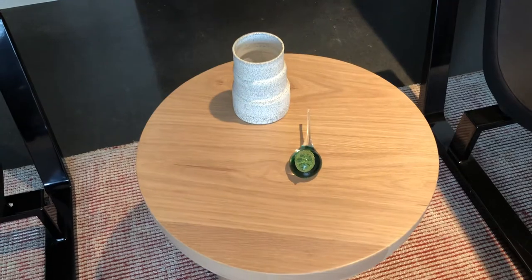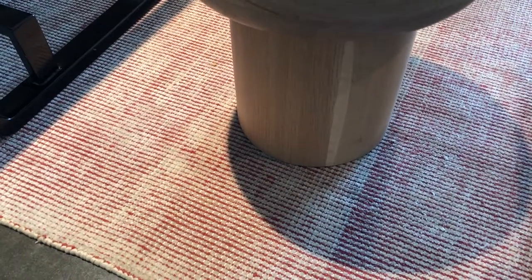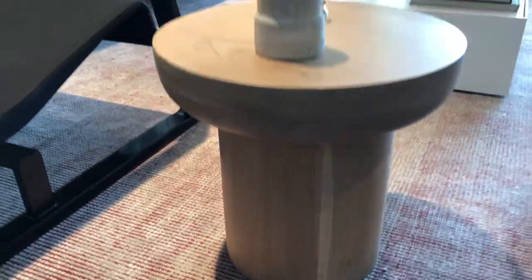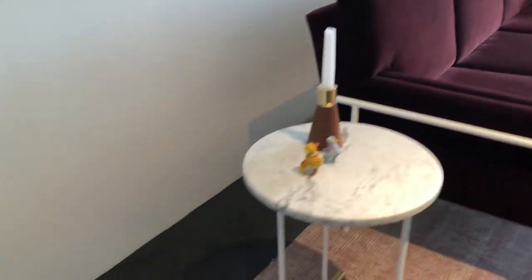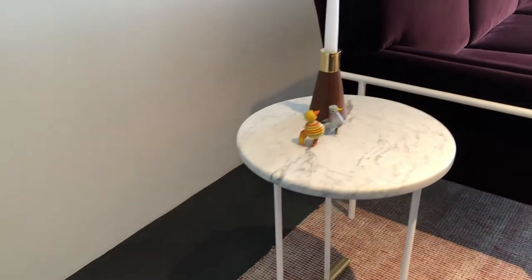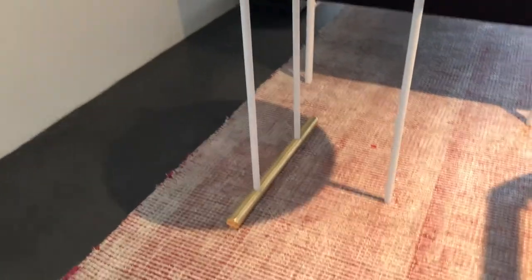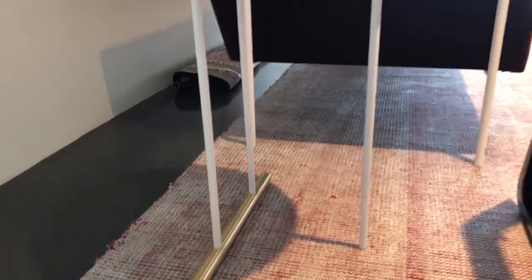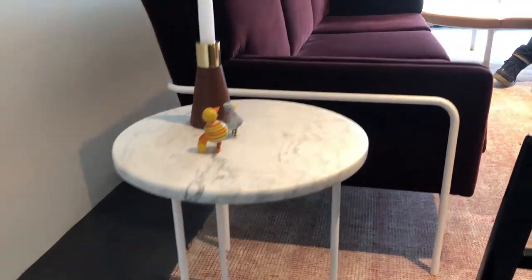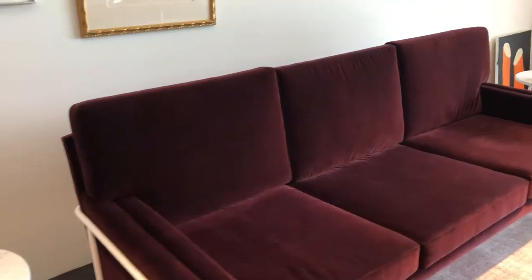These side tables are also part of my collection called the icon side tables, and have a very nice solid brass detail on the leg — right there. In the background is the trolley sofa, the newest member of the family, the trolley line, which includes bar stools and chairs.